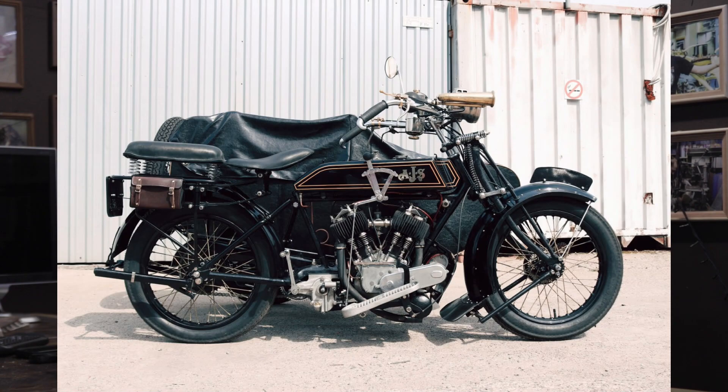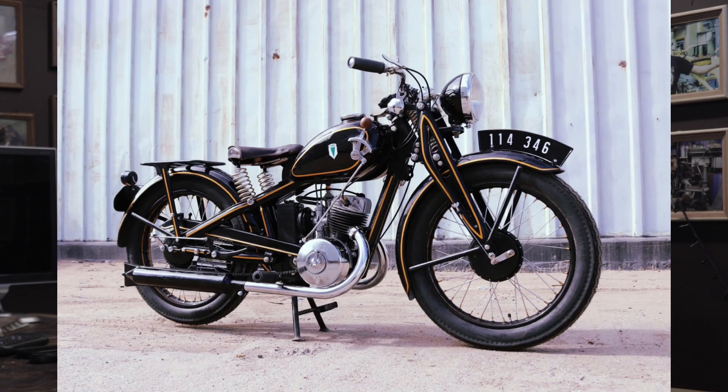We have had such brands as Zundapp, AGS, BSA, DKW and many others.